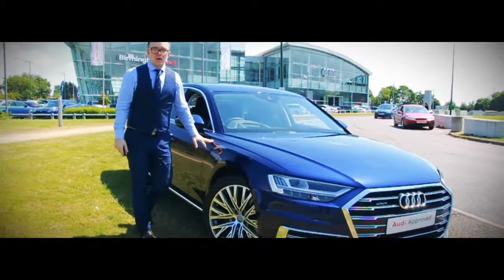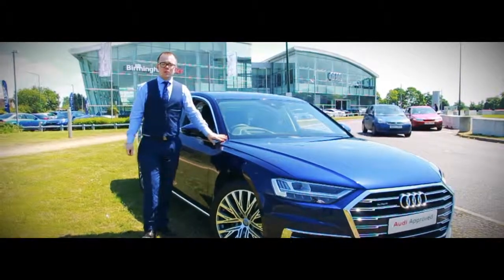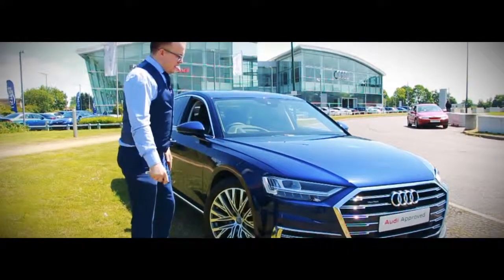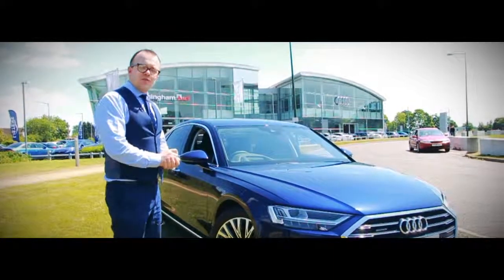With all the added extras on this car, you'd be thinking about £80,000 — and you'd be right if you were buying it brand new. But here at Birmingham Audi, we have this car for £58,995, a £20,000 saving — what a bargain! If you want to have a look at the car, give us a call on 0121 746 5500.